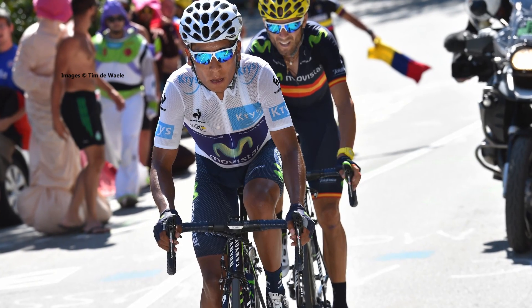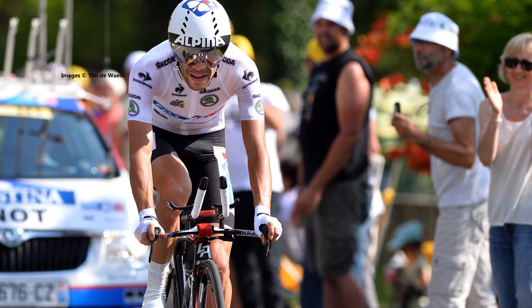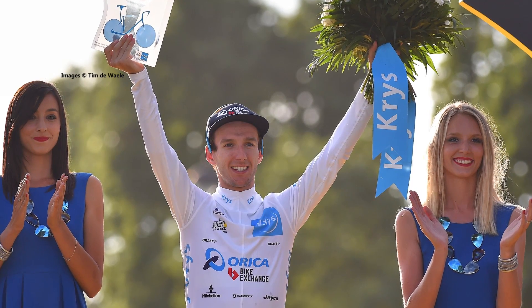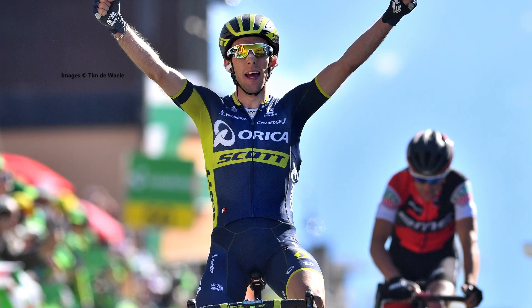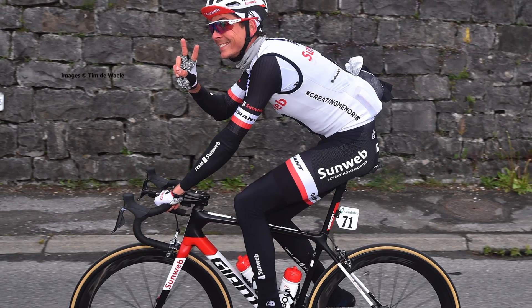The white jersey is awarded to the winner of the Young Rider classification. It works the same way as the general classification but is reserved for riders under the age of 26. Adam Yates finished fourth in last season's tour and claimed victory in the white jersey competition. It will be his brother Simon going for the jersey this year, along with riders such as Louis Meintjes and Warren Barguil.